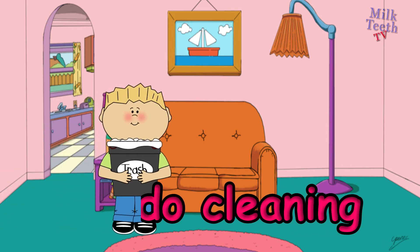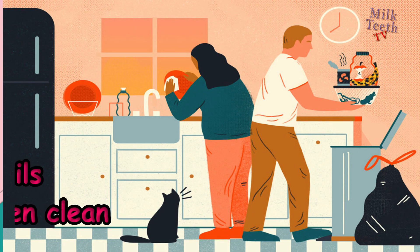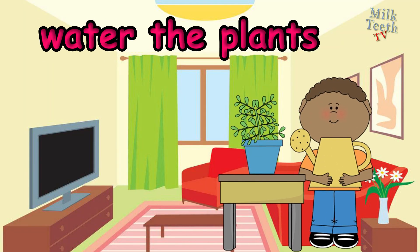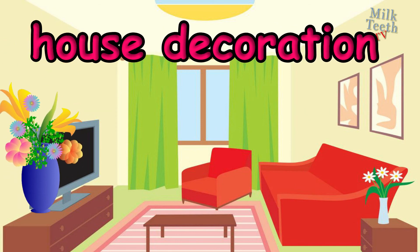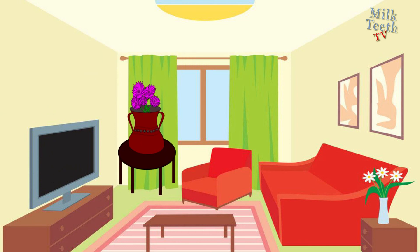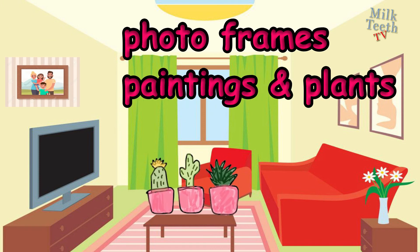We should pick up things in the house and do cleaning. We should wash the dishes and keep the kitchen clean. We should always water the plants. For house decoration, we can use a flower vase or beautiful furniture, and also paintings, photo frames, and plants.